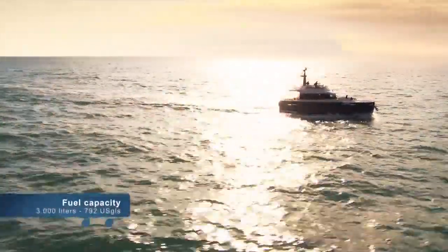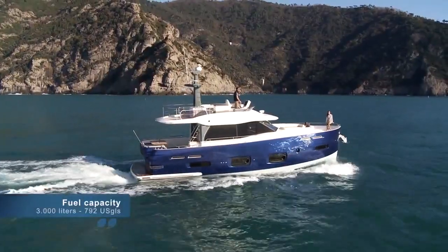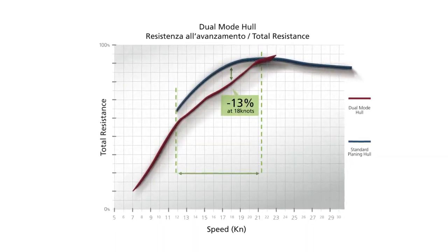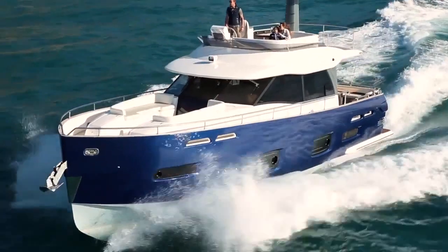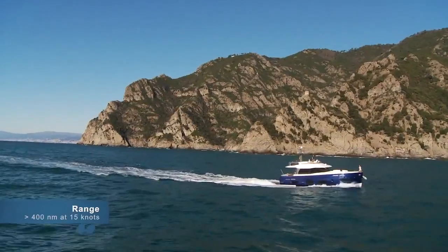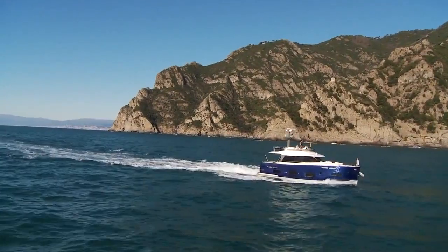Thanks to the ample autonomy provided by large fuel tanks and to the reduced fuel consumption at low and average speeds, the Magillano 50 can be presented to the market as a modern and sophisticated long-range yacht, being able to guarantee the most demanding outdoorsmen the maximum cruising freedom.